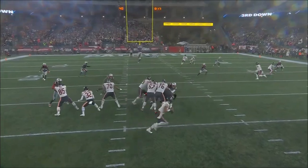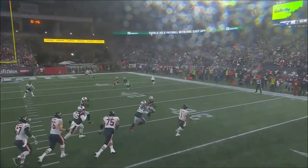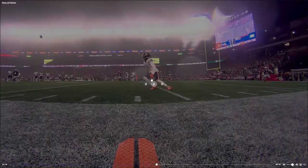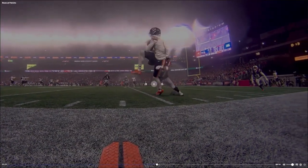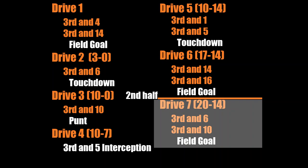Then on third and 16, Mooney and Fields just make another great play together. Mooney may not be a number one wide receiver but he's definitely a 1A or a number two for sure. The Bears stack more points here and they're able to go up 20 to 14.